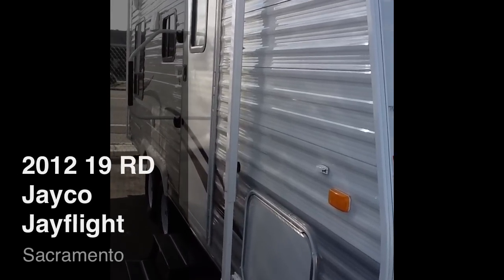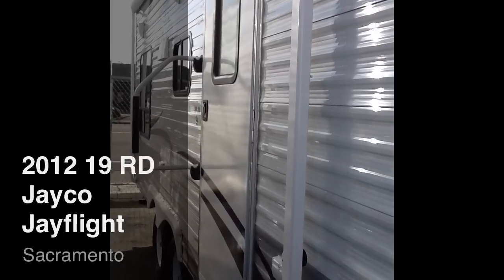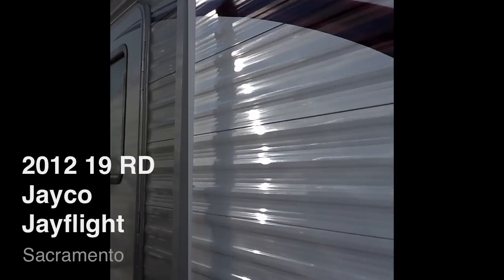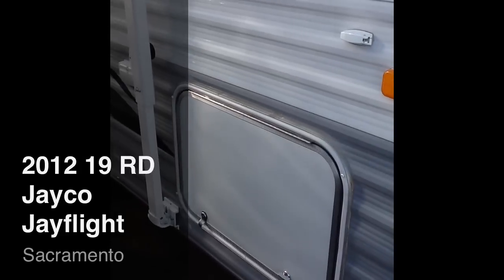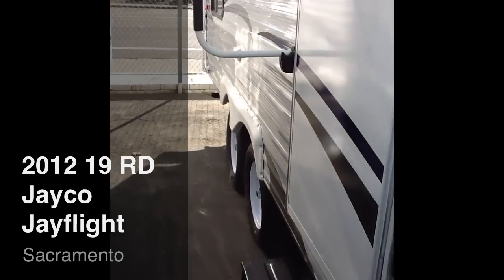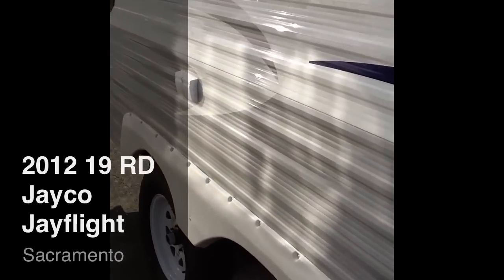Jayco is known for their high quality, extended warranty from the manufacturer, and just overall a great product. All people that purchase Jayco seem to be incredibly happy with all Jayco has to offer inside the trailer. This walk around here will show you some of the features of the trailer.